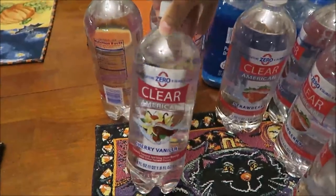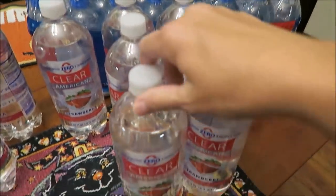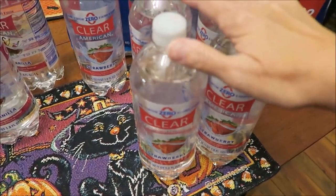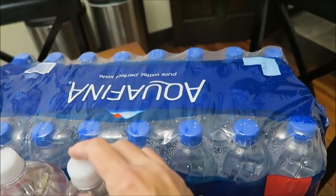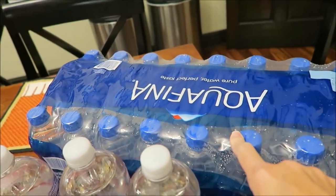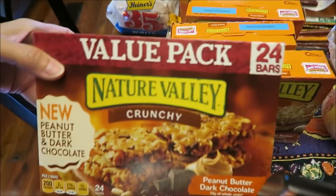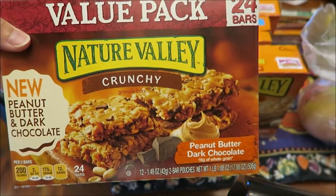At Walmart, I bought three of the Clear American cherry vanilla and seven of the strawberry because they had them back in stock. Then we bought a large container — 32 bottles of Aquafina — because they were out of the normal kind we buy, which is the Dasani.